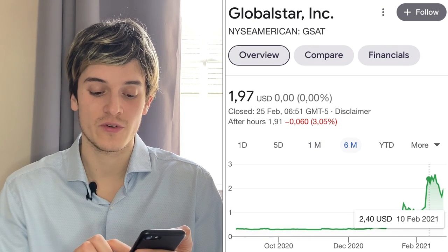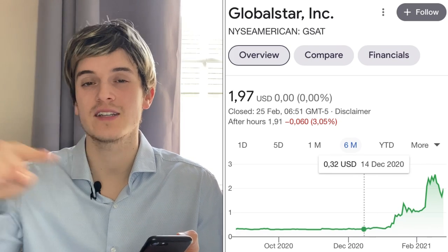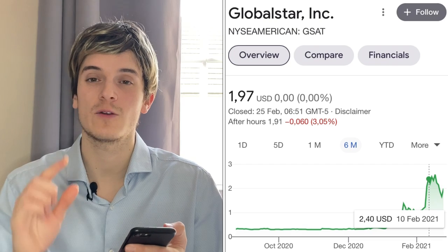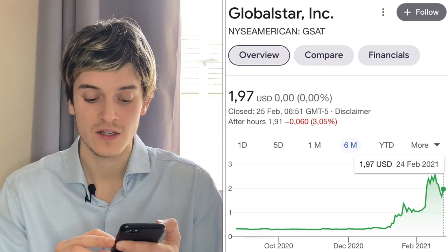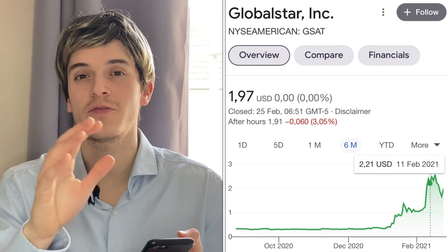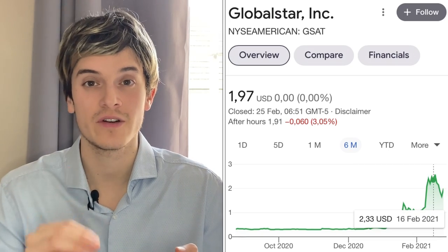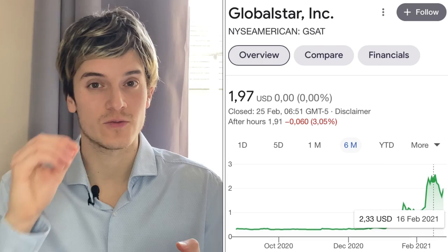The cup handle went from January 15th to February 10th, so in one month we have a nice cup handle. We can see here that we saw a big spike, then it went down, and once again we had a big spike — that's where the price doubled. Right now it's going down to $1.80, so I can expect another cup handle to form, and around March 15th to 17th this one will go to $3.40 to $3.70 a share.